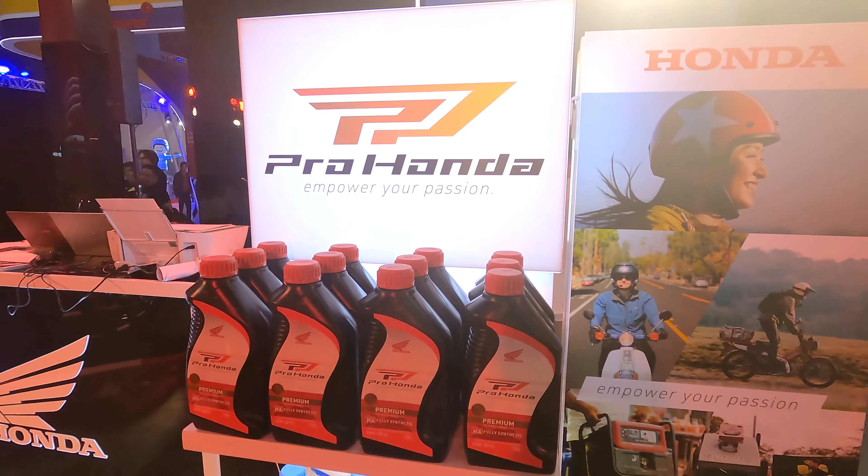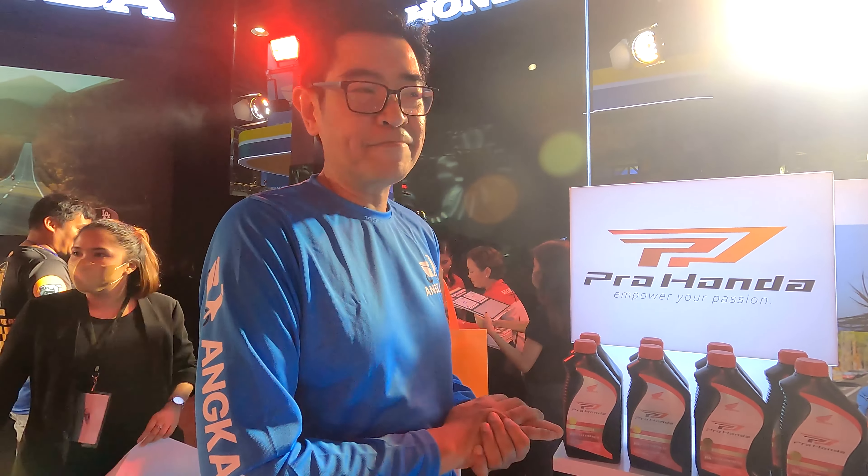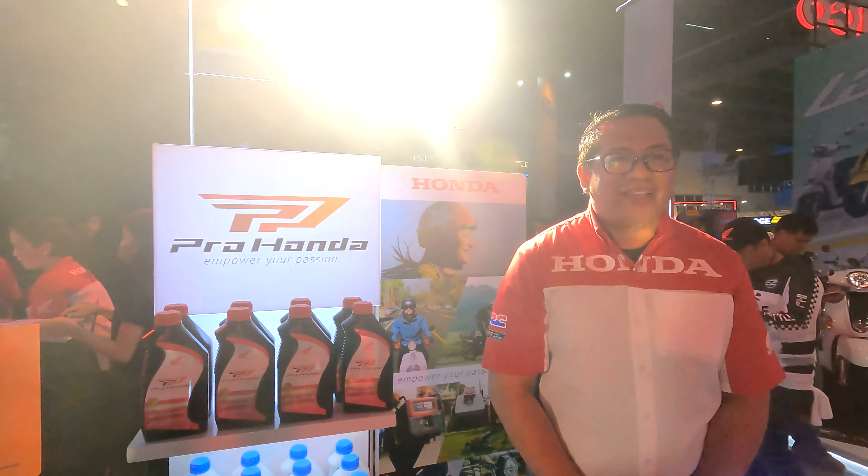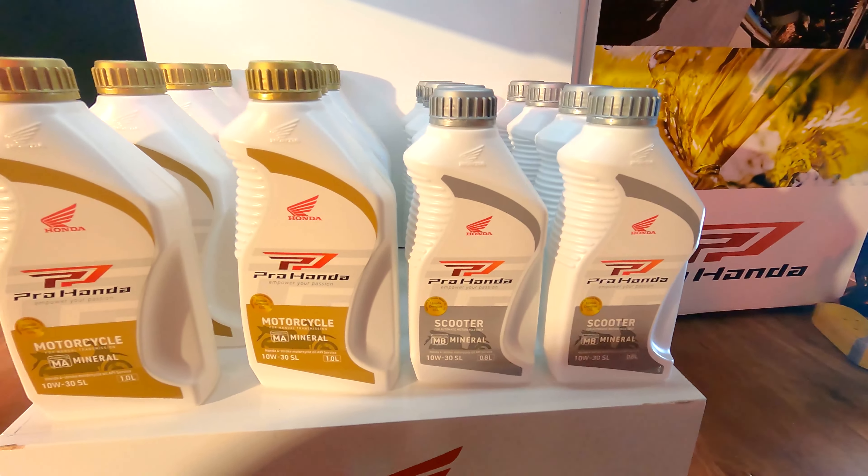Thank you so much. I'm looking forward to trying this out with the other bikes that you can drive when we do features as well. Congratulations, Edmond. Thank you so much. We're going to be seeing a lot of these oils from Honda, so check it out. Thank you.